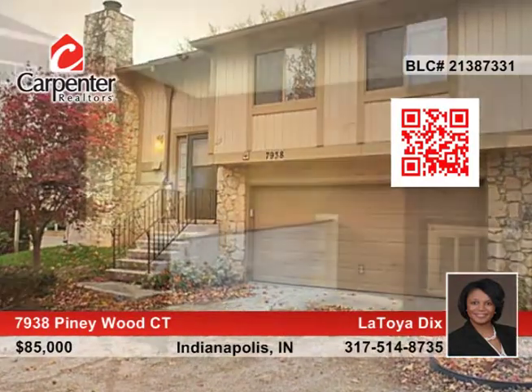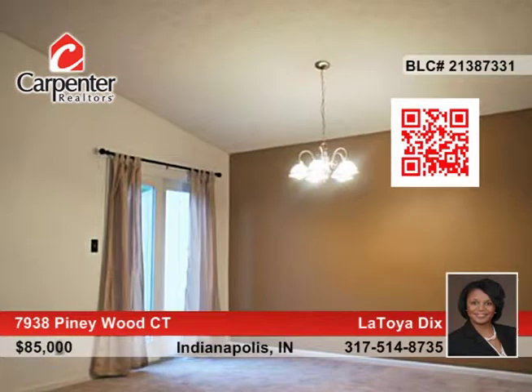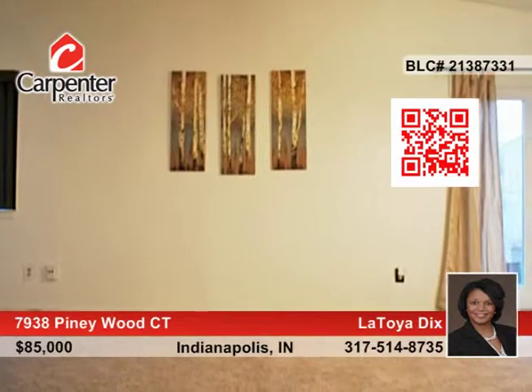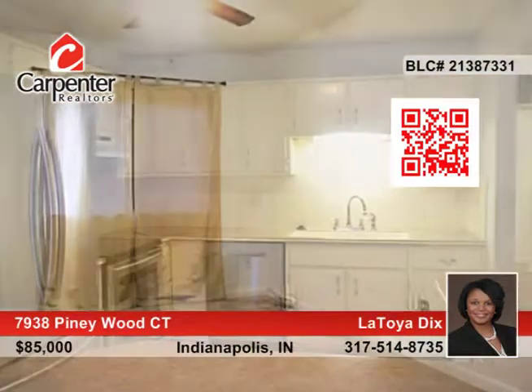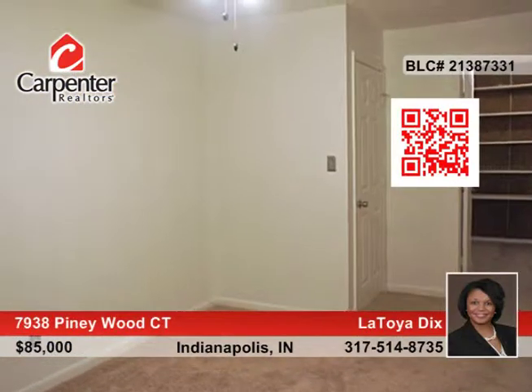This cozy yet oversized bi-level condo offers 3 bedrooms and 2 baths with over 2,000 square feet of living space. Amenities include new carpet throughout, a lower level bonus room, a unique upper level living area, updated stainless steel appliances, a walkout patio, and a 2-car attached garage.